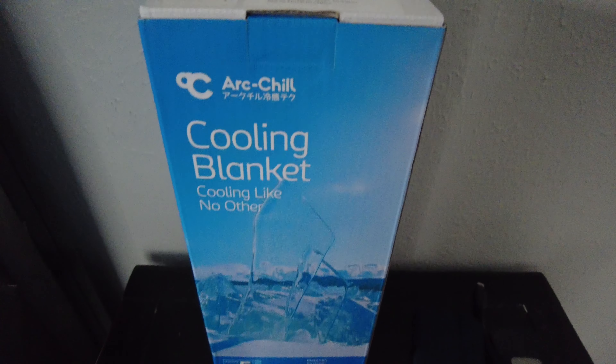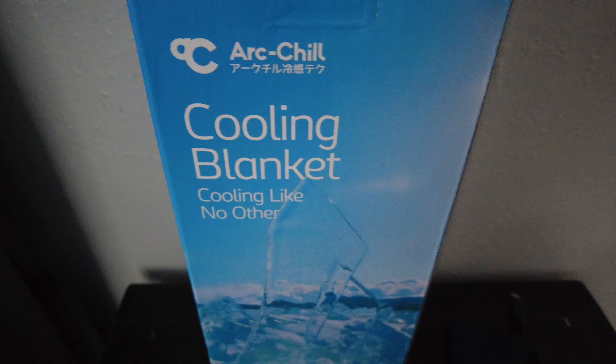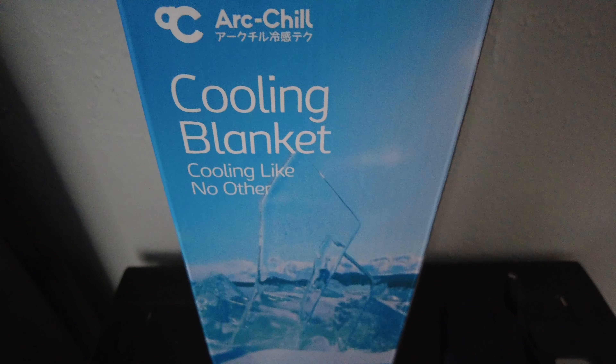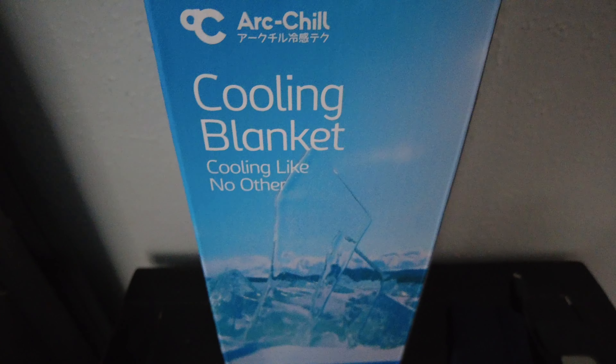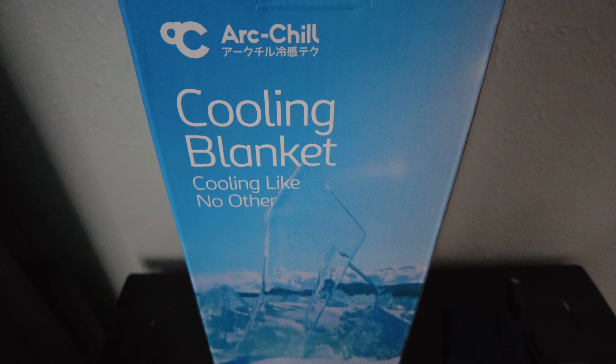I was sent this cooling blanket by Ella Gear. Some of you may remember I've done a couple of other videos about gear made by Ella Gear that's been actually pretty cool. They asked me if I'd be interested in reviewing this cooling blanket and I jumped on it because it's triple digits here in the summer and I thought, okay, why not.